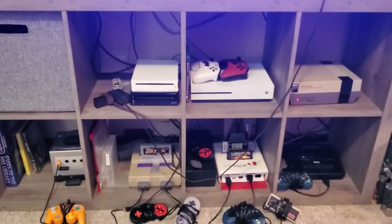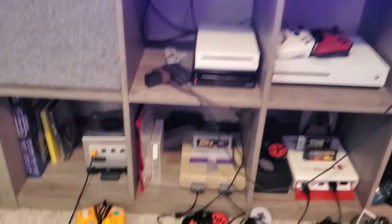Hey y'all, Scrambles the Death Dealer here, about to show you my game room — it's also my bedroom. It's full of stuff, so anyway, flip it, flip it and rip it. So my console setup here —